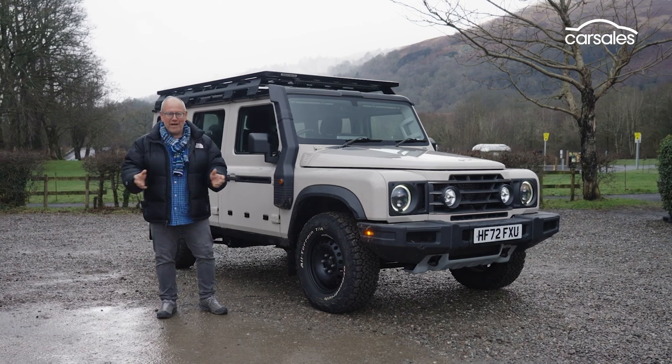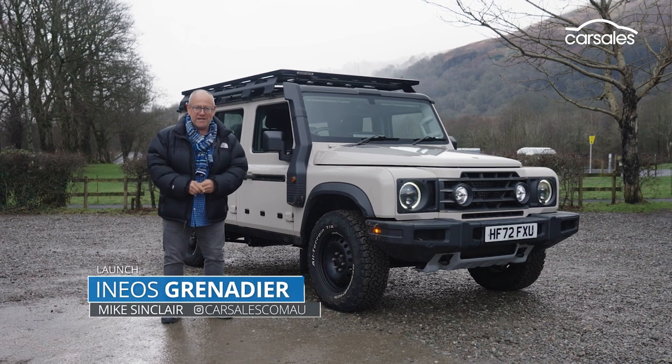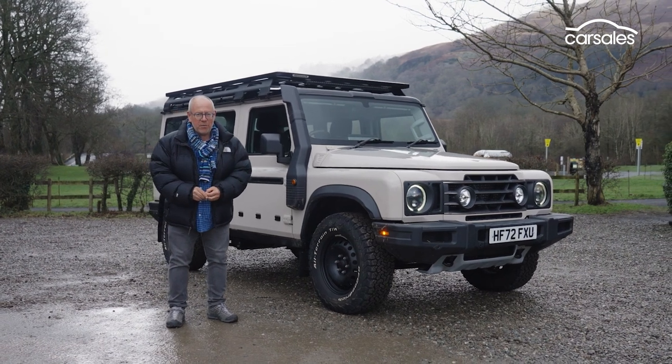It may look like the love child of a Land Rover and a G-Wagon, but this is actually an all-new car from an all-new brand. It's the Ineos Grenadier, and it's a car that's coming down under and is set to make big waves in the heavy-duty 4x4 market.